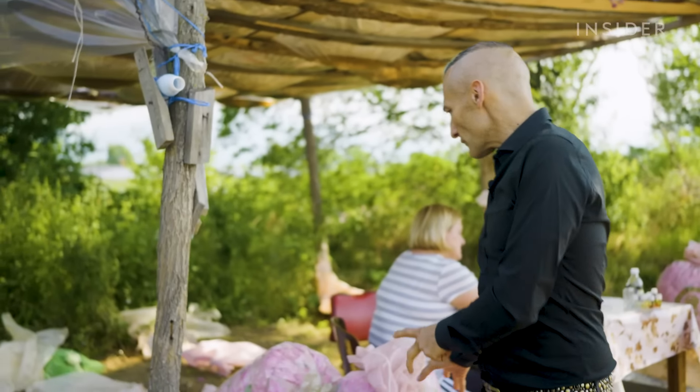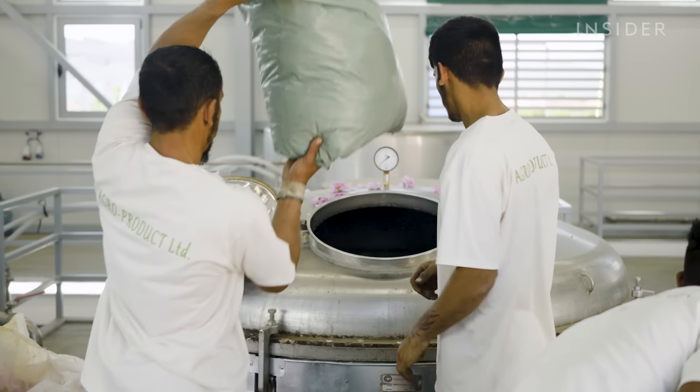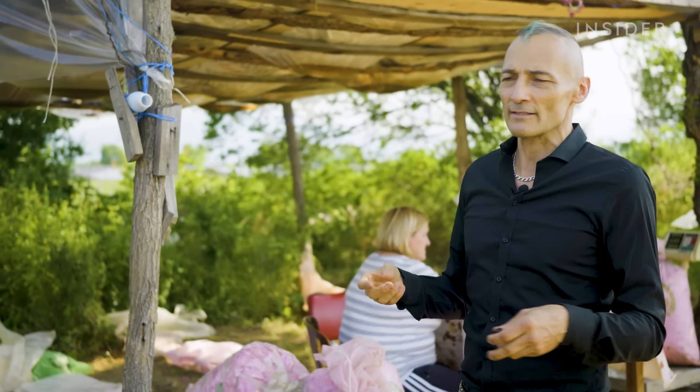That's Christophe Lodamiel. He's a master perfumer who's created scents for brands like Ralph Lauren and Tom Ford. He's at the distillery today on a consulting visit.